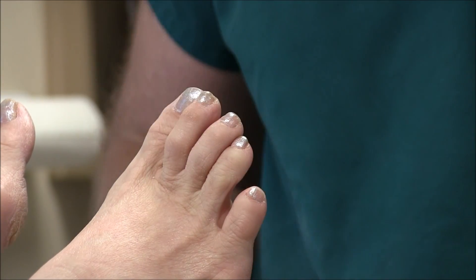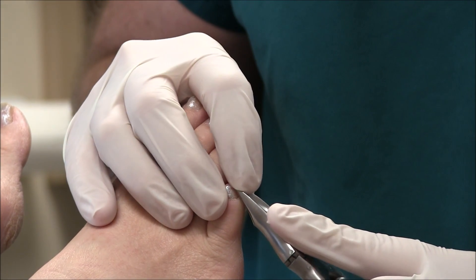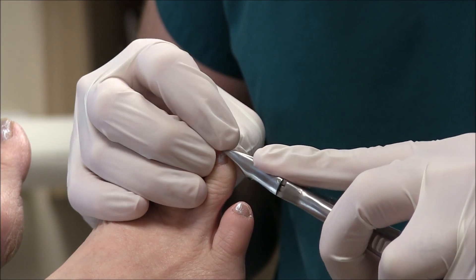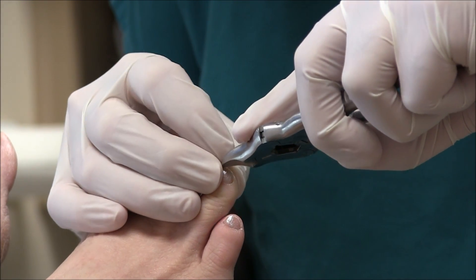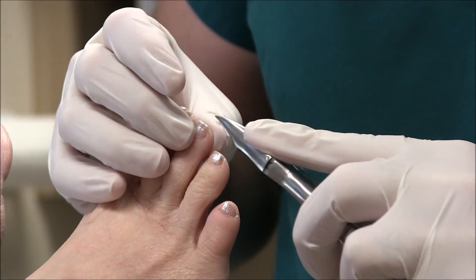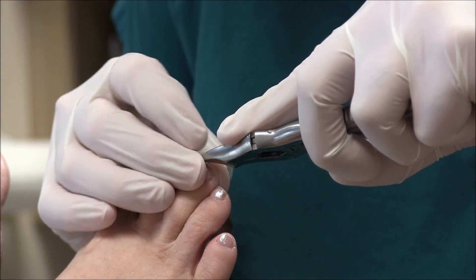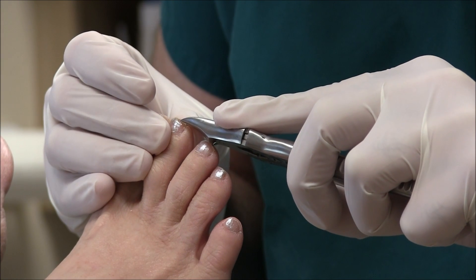I get a little bit of curvature to it, but everybody's nail is a little bit different. Some patients can have a little more curvature when you're trimming them, some people cannot. Some people have to have them trimmed straight across. Every patient that comes in here has a different need. When you're trimming these toenails, you've got to make sure that you're going to keep them from having an ingrown toenail in the future.